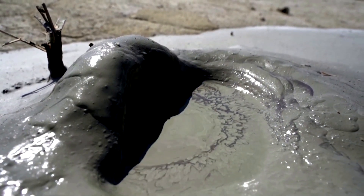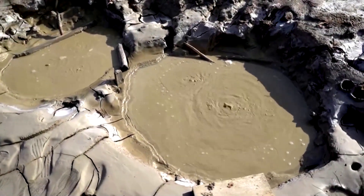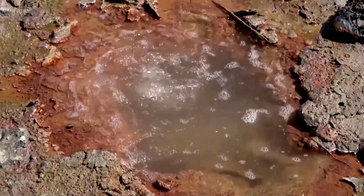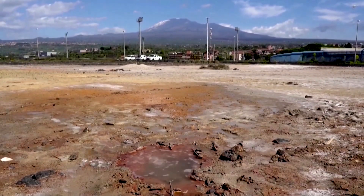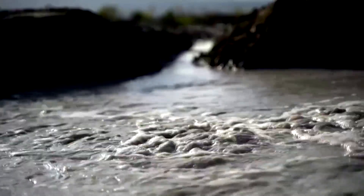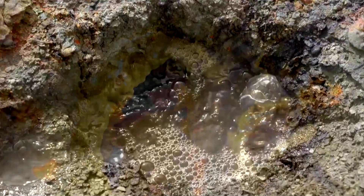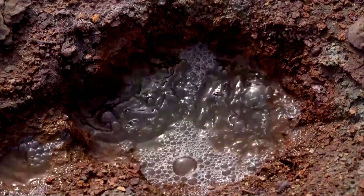These mud bubbles are located several miles from Mount Etna in Italy, but scientists think they might hold the key to predicting what Europe's tallest active volcano might do next. The Salinelle mud pools, located in the town of Paterno, are created when magmatic gas — mostly carbon dioxide — mixes with methane from underground hydrocarbon reservoirs, bringing water and mud to the surface.